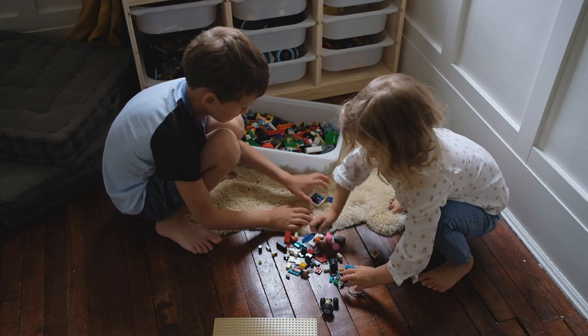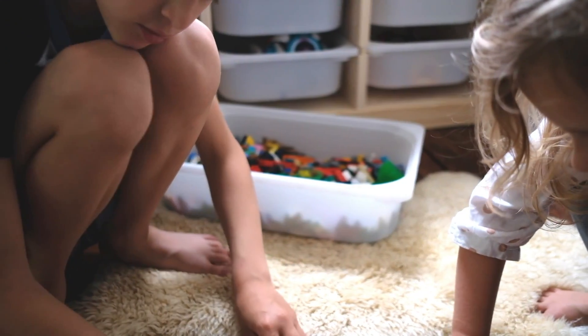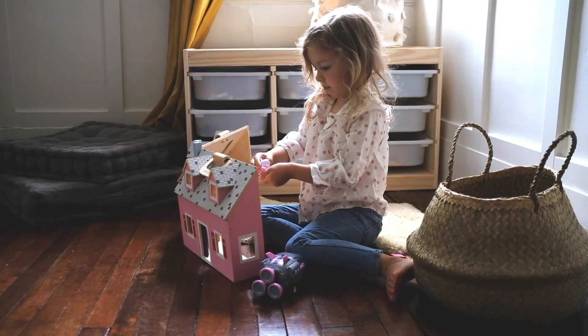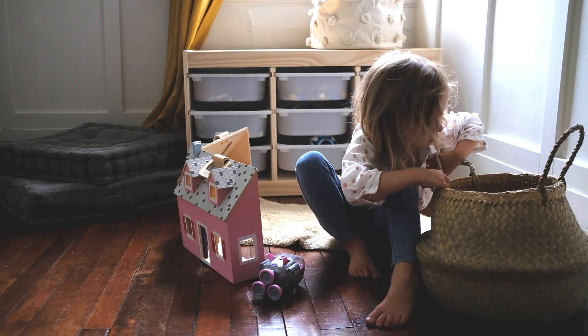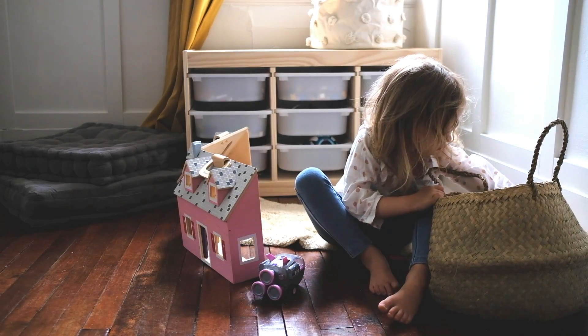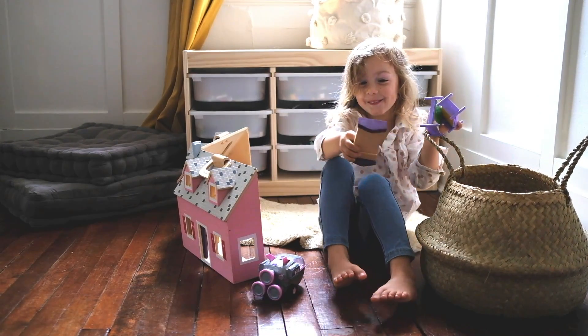Another major thing that we needed in this room was toy storage, so we ended up going with one of IKEA's toy storage bins, and to be honest it has been life-changing for cleanup time in this room. From Aubrey's building blocks to Poppy's little figurines, it makes it so much easier for them to pull a bin out, sit it on the floor, and just fill it up with their toys when it's time to clean up.